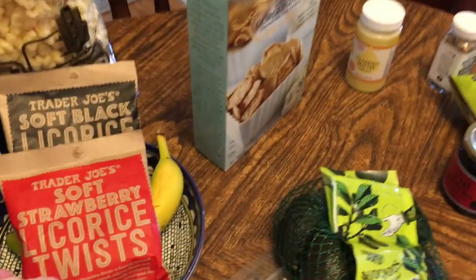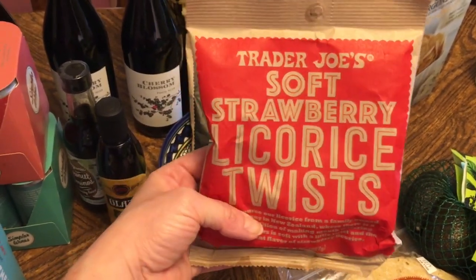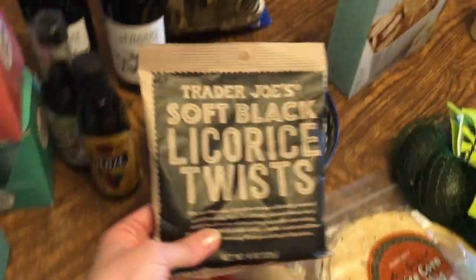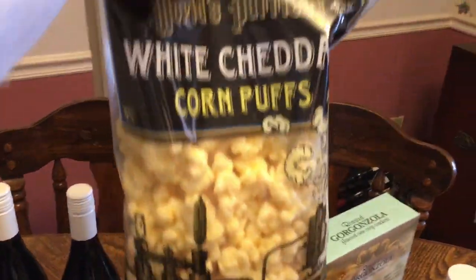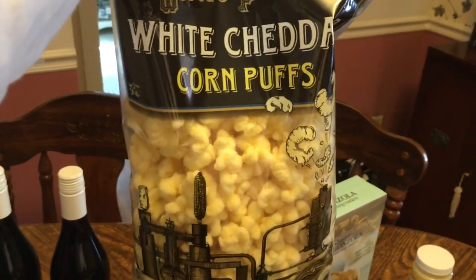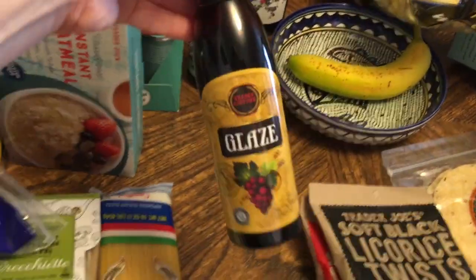For treats, we like the soft licorice — I'm a red licorice person and my husband likes black, so these are really good and we enjoy them. We also got puffy cheese corn sticks, which my husband loves. He takes them for lunch.